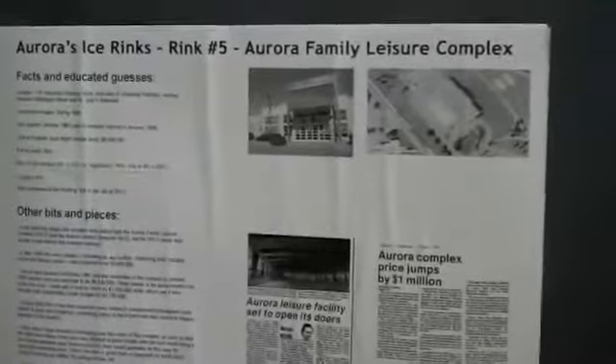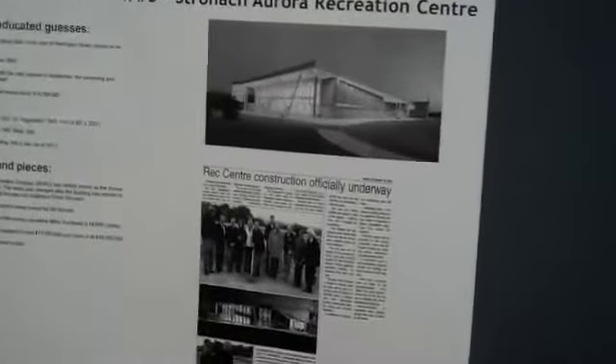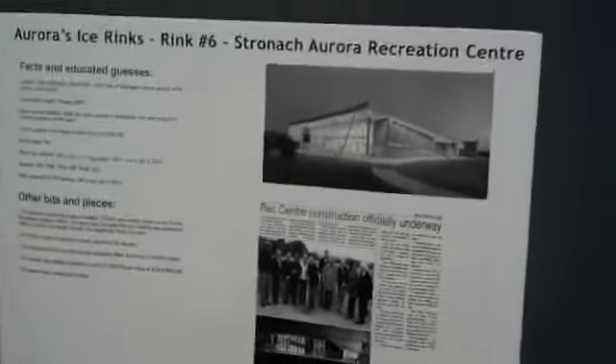The fifth Aurora indoor ice complex was the Aurora Family Leisure Complex. The rink portion opened in October of 1987, with the rest of the complex following in early 1988. It has one ice surface, still in existence, at a standard NHL size of 85 by 200 feet. The sixth complex in Aurora is the Stronach Aurora Rec Centre, opened in 2006 — originally called the Aurora Rec Centre but now the Stronach Aurora Rec Centre. It has two ice surfaces, both NHL regulation size.